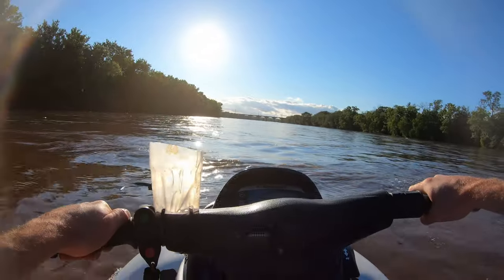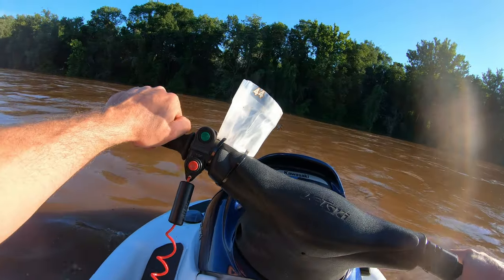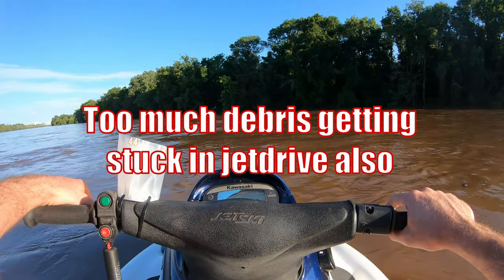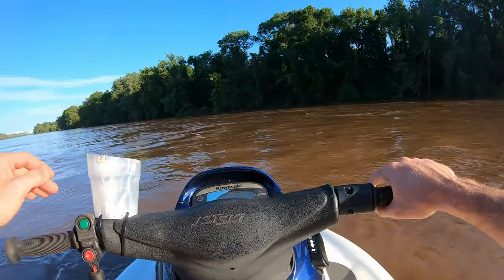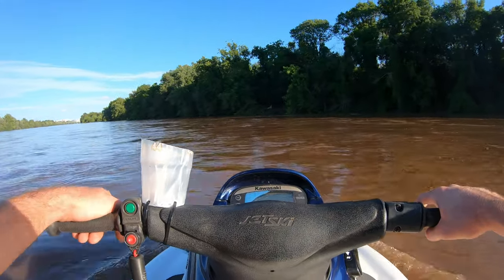Unfortunately I'm gonna have to turn back — there are just too many jet ski killers out here and it's not worth it. I would have launched at the same ramp I did yesterday, but that ramp's underwater right now. So I had to come south near Trenton here and try that ramp, but it's just too much debris. I'll come out tomorrow.